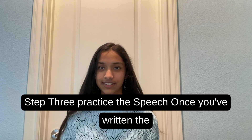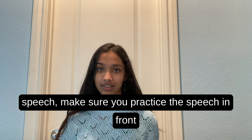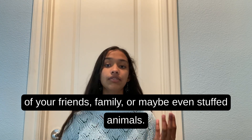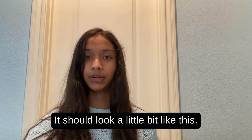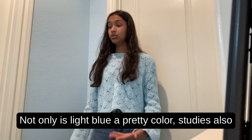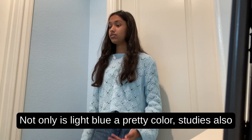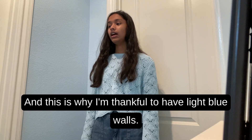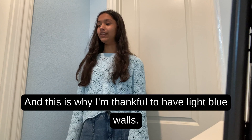Step three: practice the speech. Once you've written the speech, make sure you practice it in front of your friends, family, or maybe even stuffed animals. It should look a little bit like this. Not only is light blue a pretty color, studies also show that the color is very relaxing to the mind, and this is why I'm thankful to have light blue walls.